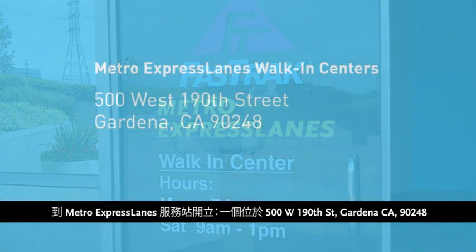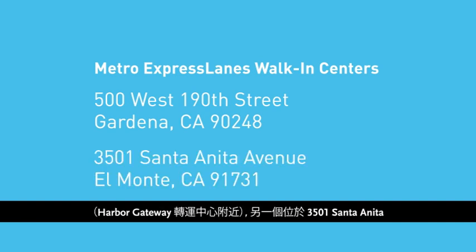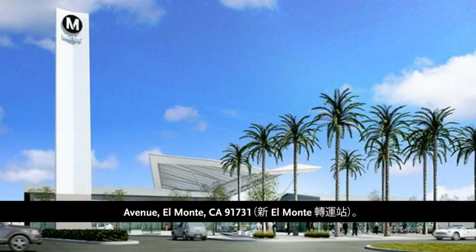One walk-in location is at 500 West 190th Street, Gardena, CA 90248, near the Harbor Gateway Transit Center. Another is at 3501 Santa Anita Avenue, El Monte, CA 91731, at the new El Monte Transit Station.